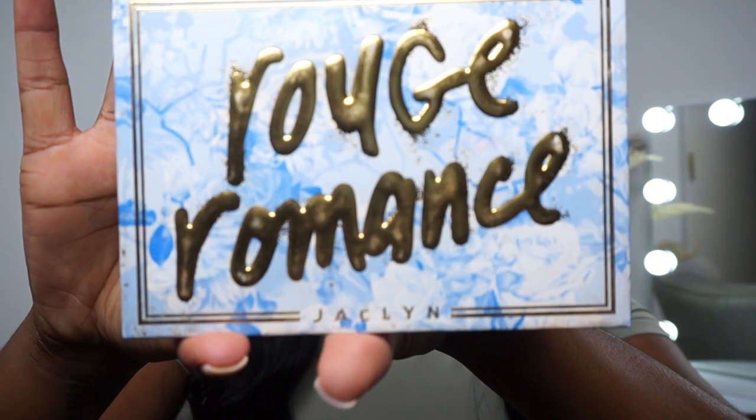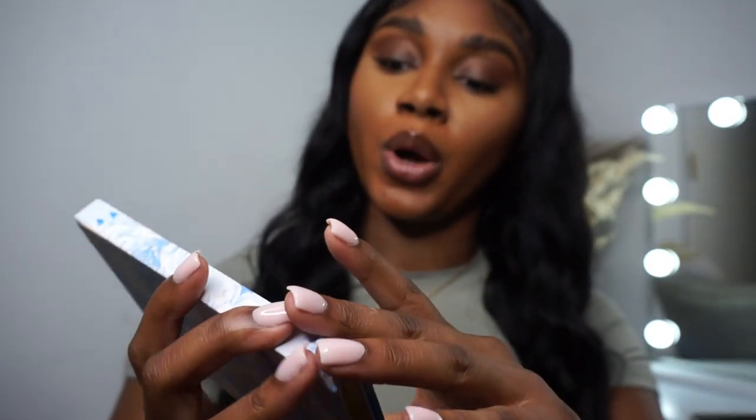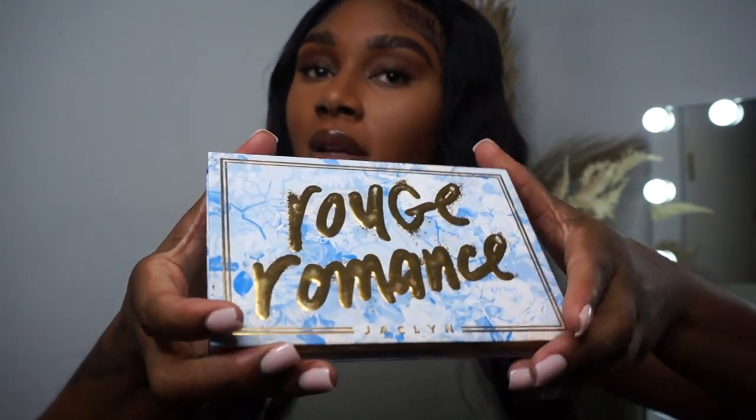There's a lot of stuff in there that is more — I won't even say expensive — but for makeup, you know. Here's another palette — Rogue Romance by Jacqueline Hill. Just watch.